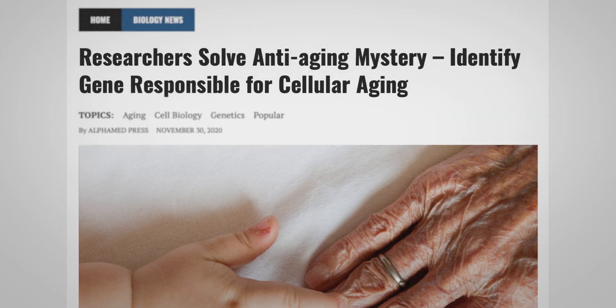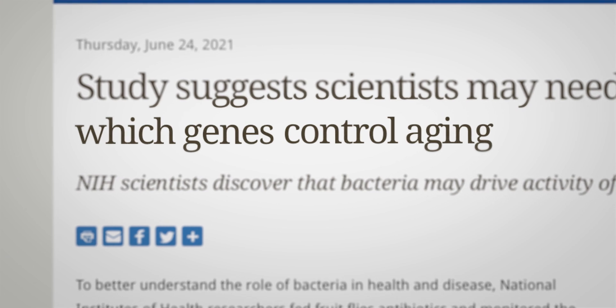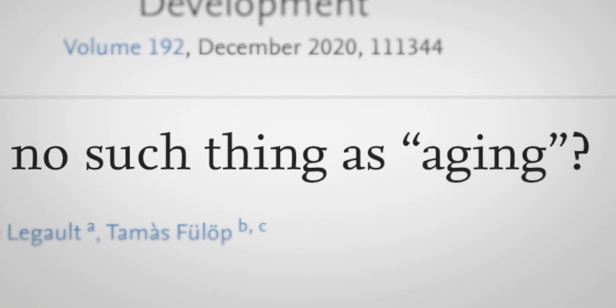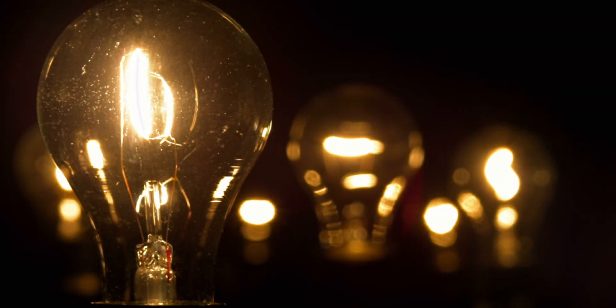There have been a lot of studies of aging, and the results were very confusing. When people think about changes in gene expression, they usually think about something that occurred and some gene just changed enormously — like turning a switch on a light. But when you are aging, the changes tend to be very subtle.